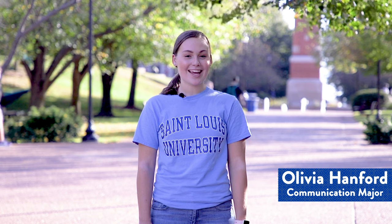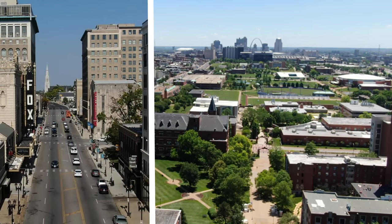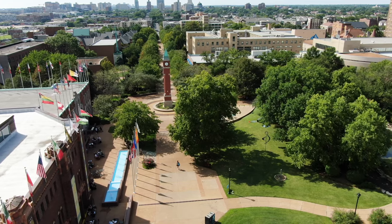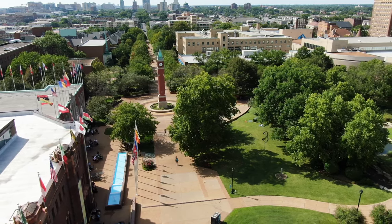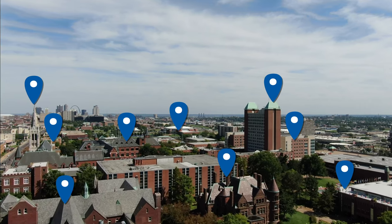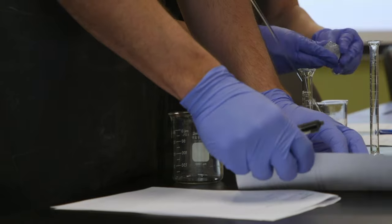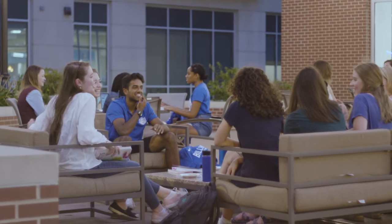St. Louis University, also known as SLU, is located in the dynamic urban center of St. Louis, Missouri's Midtown Arts District. Stretching over 281 acres, campus is home to nearly 130 buildings where students thrive academically and socially, embrace hands-on learning opportunities, and make lifelong connections.